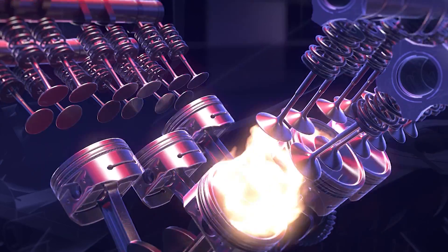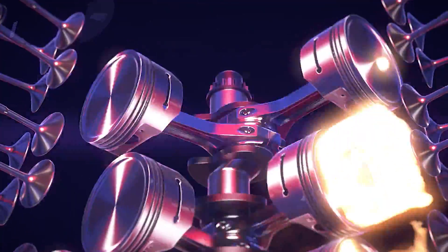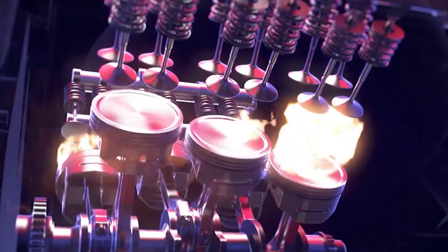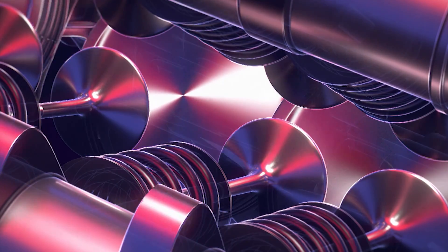The race fuel has been expertly formulated to enhance engine power from each drop and reduce power degradation and debris build-up, helping to lengthen the life of the engine by cleaning and protecting it. This increases its efficiency and allows it to exceed the extreme demands of the track.